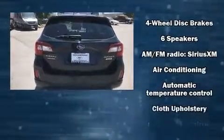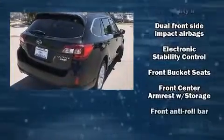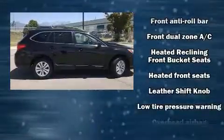Subaru ensures the safety and security of its passengers with equipment such as dual front impact airbags, traction control, anti-whiplash front head restraints, ignition disabling, and four-wheel disc brakes with ABS.